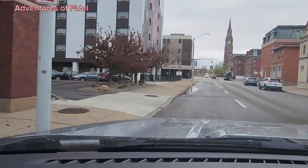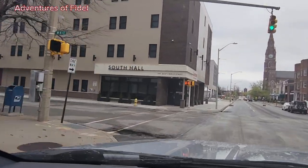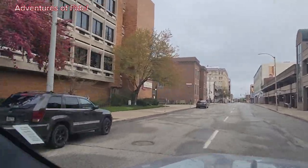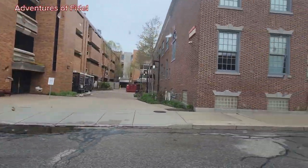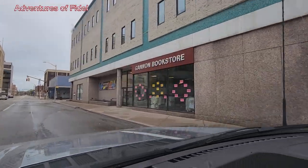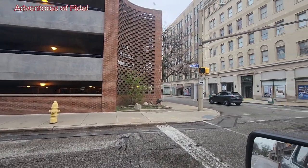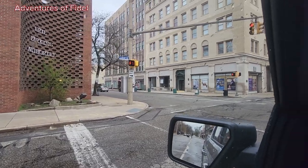Moving on with the tour — this is South Hall. This is still Gannon, as you can see. I always see most students around here. This is Zurn Science Center. And over here is the Gannon Bookstore, and this is the parking ramp — if you have a personal vehicle you go in there and I think you pay monthly.